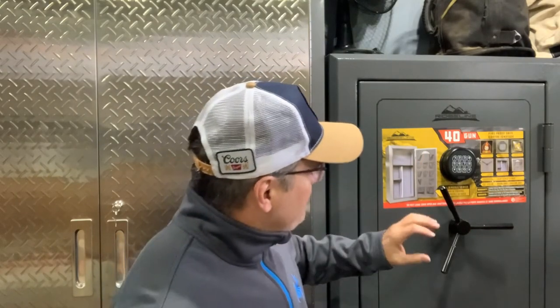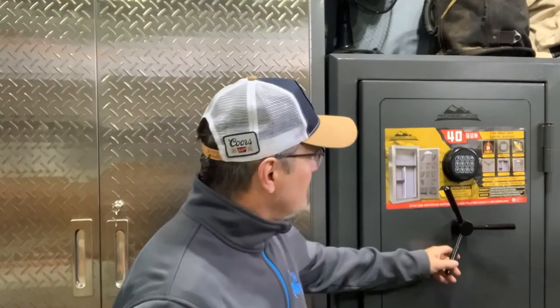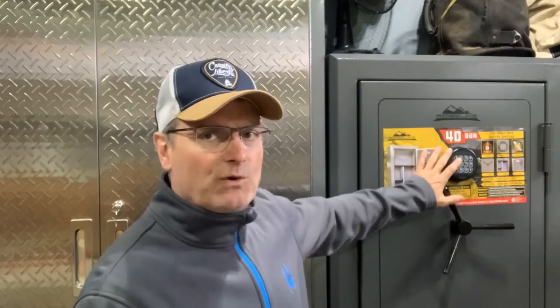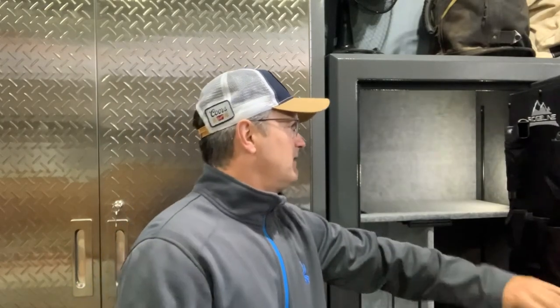The Ridgeline gun safe is rated as a 40-gun safe, with a fire rating good up to 30 minutes. I just use it for my firearms — I don't have anything else in there.